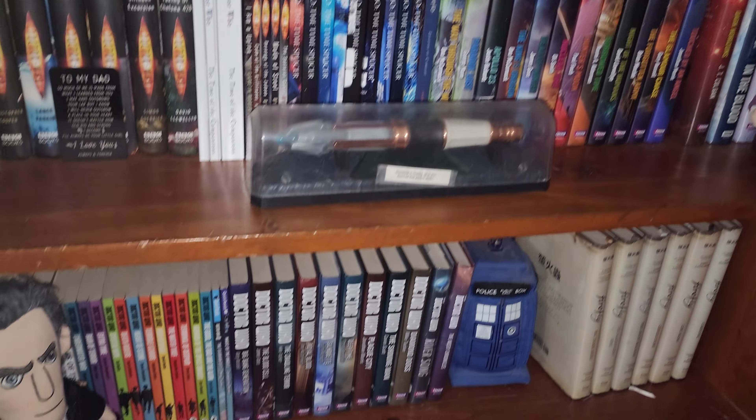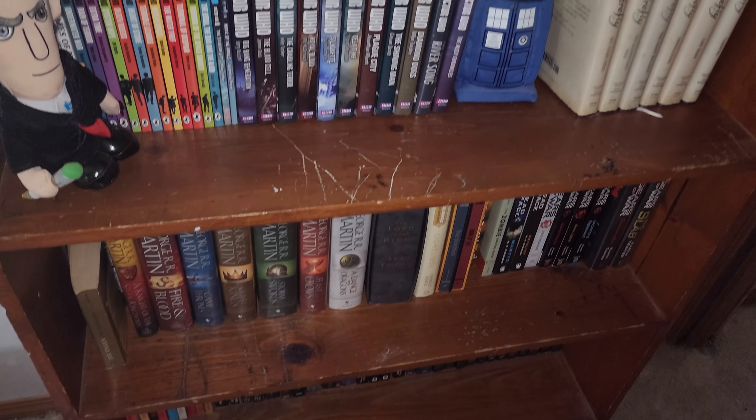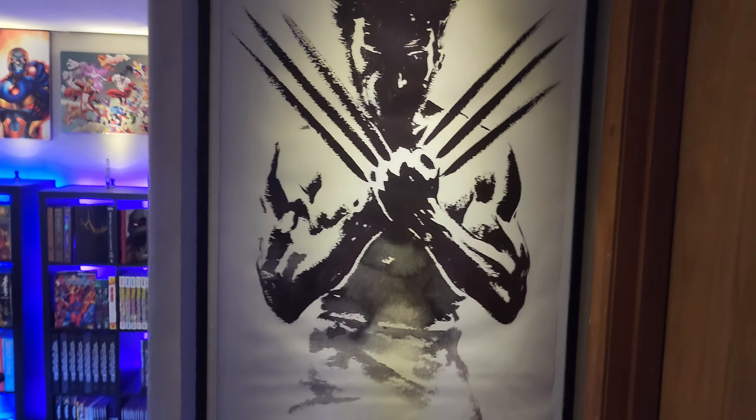I am a Doctor Who nerd through and through. I've been watching Doctor Who since the 80s. For those of you that are Doctor Who fans, down in the comments below — who's your favorite doctor? I started out watching Tom Baker, number four, but today it's a tie between 10 and 11, Matt Smith and David Tennant. Those guys are awesome. My daughter gave me that Build-A-Bear for — I can't remember if it was Christmas, my birthday, or Father's Day — one of those awesome days that dads get gifts.